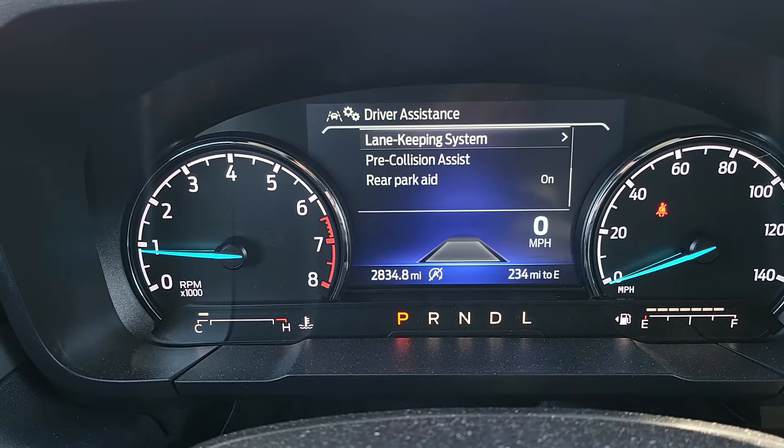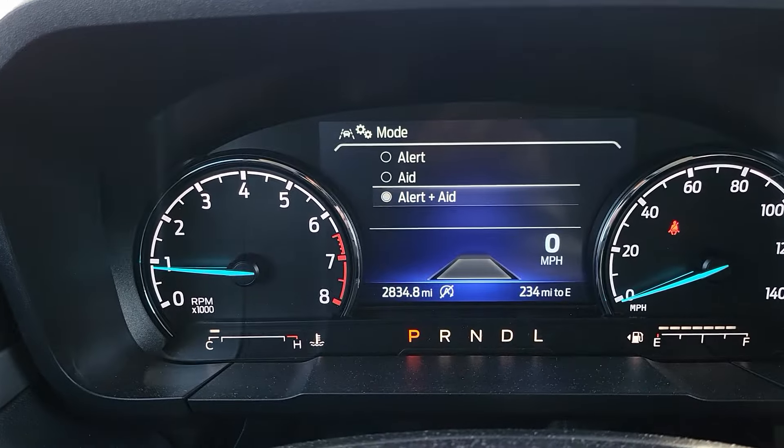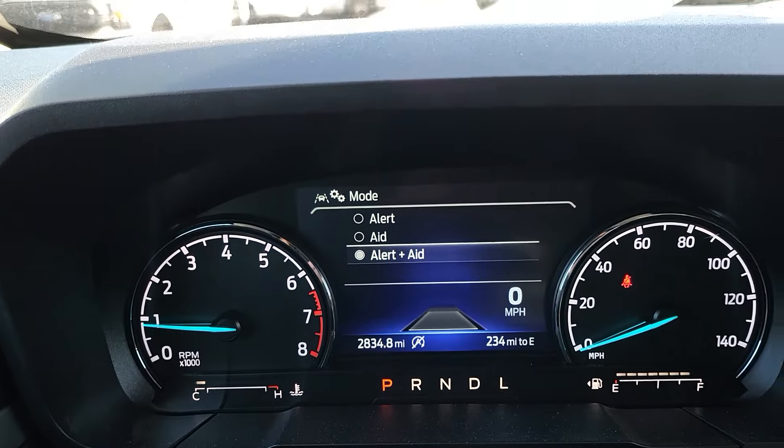Moving on to lane keeping system — we're going to press OK on the steering wheel and you'll see a mode option. Click in there: you have an alert system, an aid system, or both. The alert system, when lane keeping is activated, allows you to leave your lane but vibrates the steering wheel when you go over the lines. The aid system tries to keep you in your lane — it may let you approach the line but then brings you back. Using both together, it will bring you back and also vibrate the steering wheel, letting you know you got too close to the line.